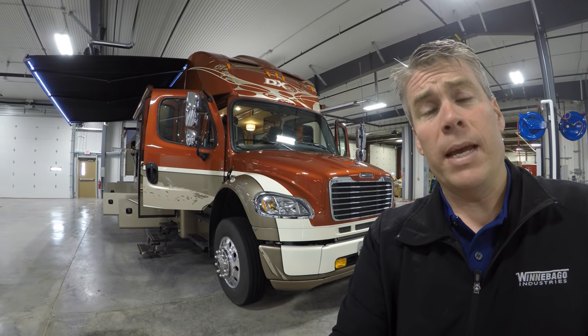Today I'd like to do a short video of our 2017 Forest River Dynamax, and this is a DX3-37TH. We'll walk around the outside, show you the inside, then we'll see what you think.